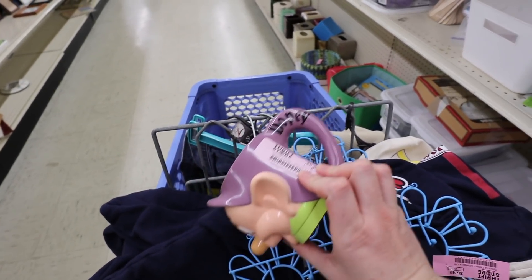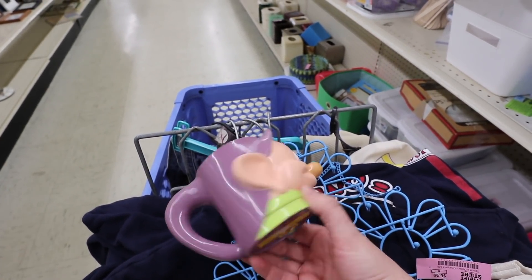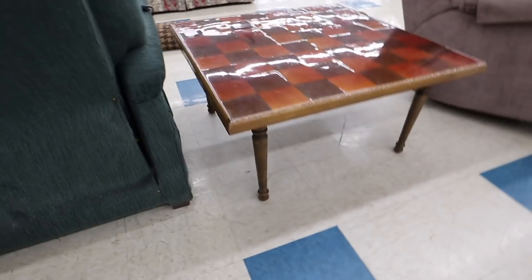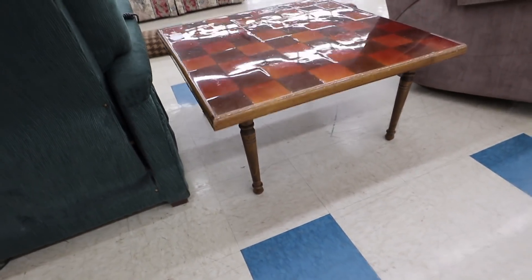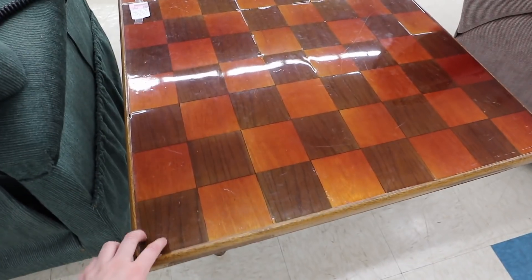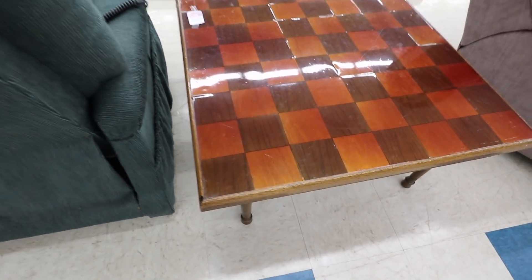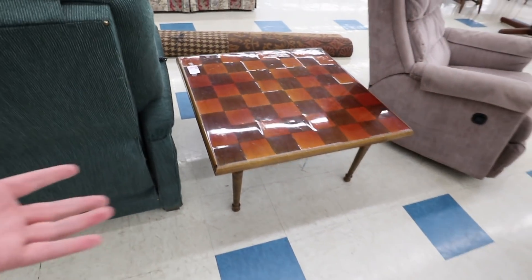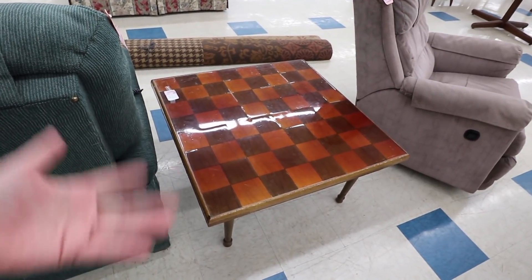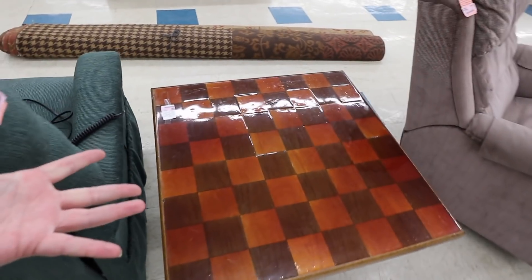I'm going to leave the coasters behind but I am getting this Dopey mug — even though I dropped it in front of an audience. Also, this chess table is only four dollars and I kind of love it just for decor. If I didn't already have a coffee table, this would make a great one for four dollars.